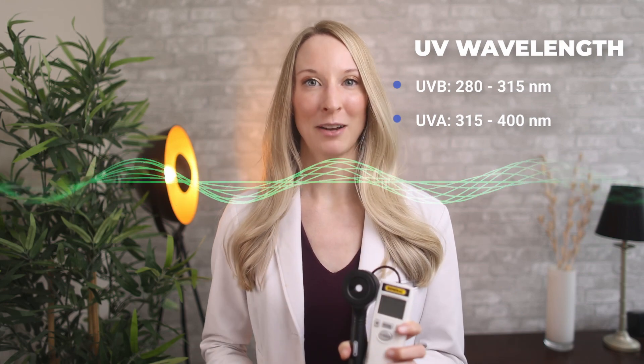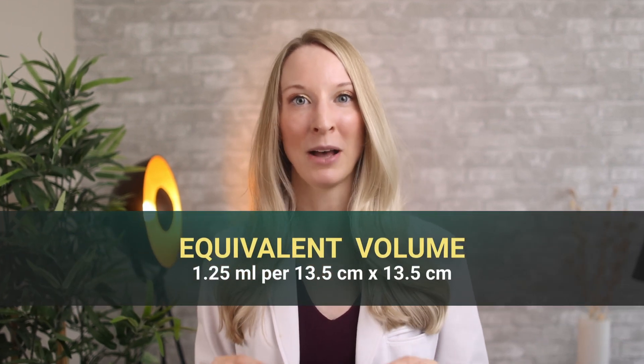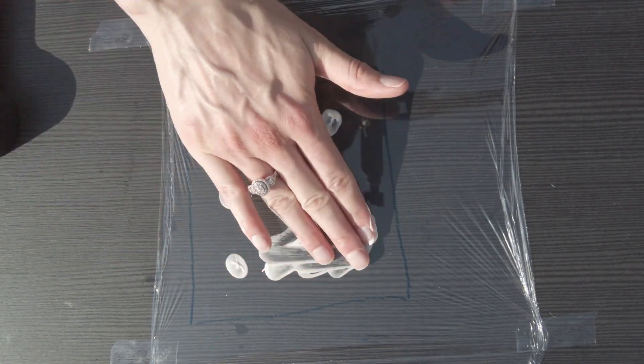Let's test SPF 15 to 60 to see how much UV the sunscreens actually cut out. To do this, we have a UV light meter from General that will objectively measure the amount of UV light that reaches the sensor. This meter measures the amount of UVA and UVB that reaches the sensor from 280 to 400 nanometers. The average body surface area of a human is 16,168 centimeters squared.